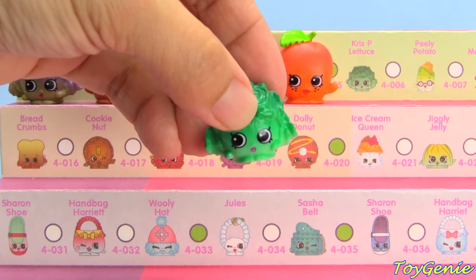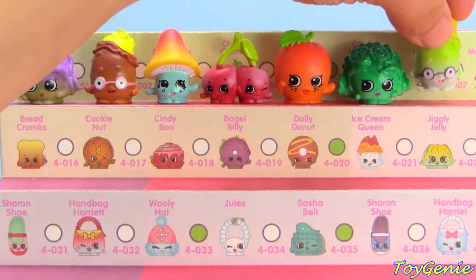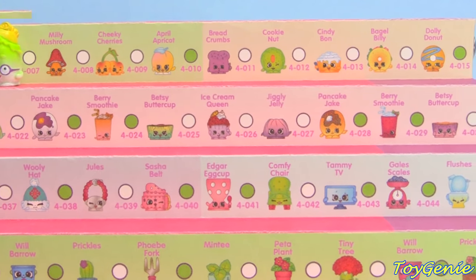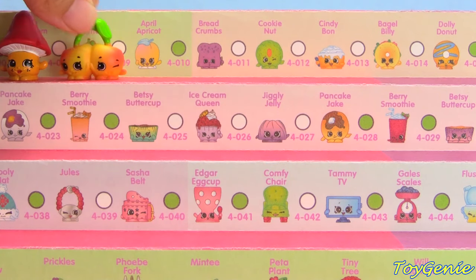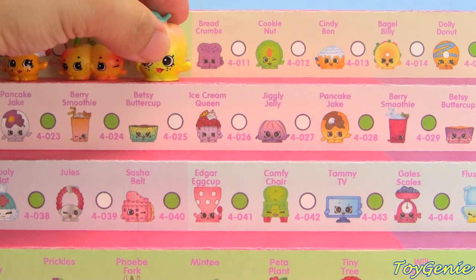The Blue Crispy Lettuce in green, Peely Potato in green, and then we get to scoot the case over. Next is Millie Mushroom with the Red Top, Yellow and Orange Cheeky Cherries, and the Light Yellow April Apricot.